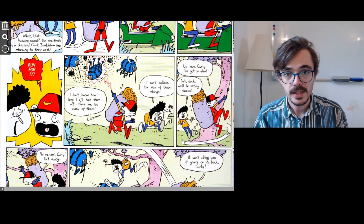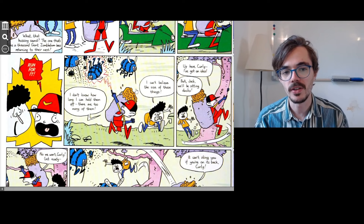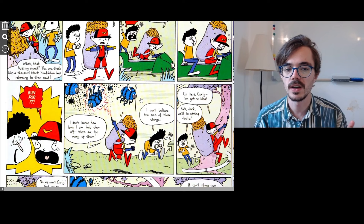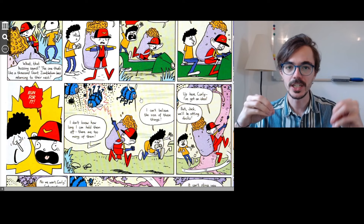Curly says, 'I can't believe the size of those things!' He can't believe how big they are — they are massive, much bigger than normal bees, of course, because they're on the planet Marsuvia. We could say these are extraterrestrial bees — extraterrestrial, like ET, means an alien, not a creature from the earth. So these are extremely large and also blue and black.